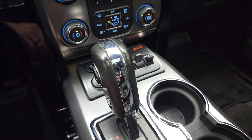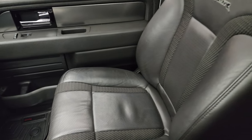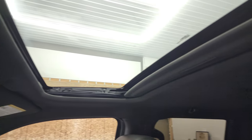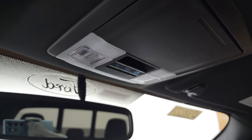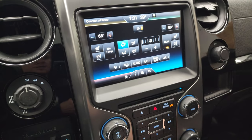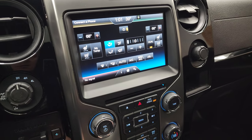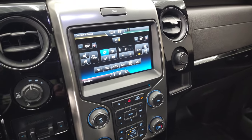It does have the six-speed automatic transmission. The passenger side floor mat and seat are in excellent condition — no rips or tears — and the headliner is in nice shape as well. You do get the power sunroof and map lights, power side and rear window controls, and sunroof controls. This is also where your backup camera shows up. The front camera integration we'll have to figure out.